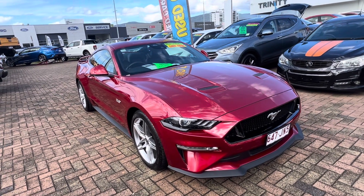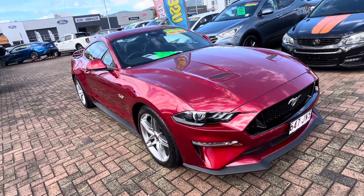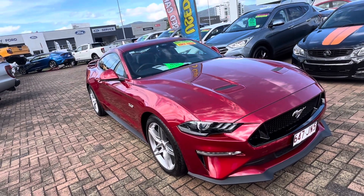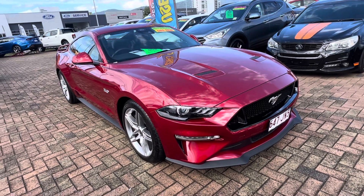Hi, it's David here from Trinity Ford Used Cars in Cairns. Thank you for your inquiry on our 2021 Ford Mustang GT 5 litre. I'll do a short walk-around video of this vehicle and send it through to you.